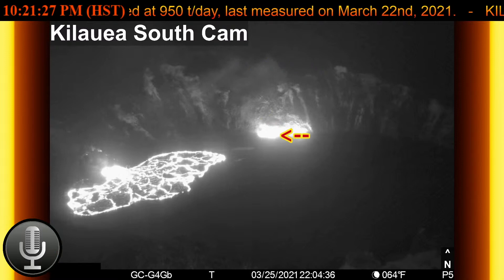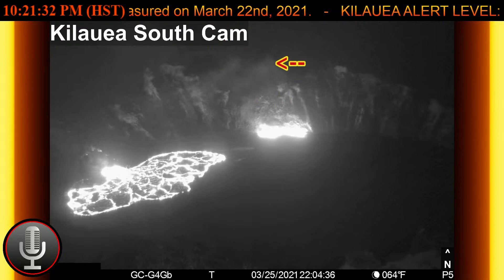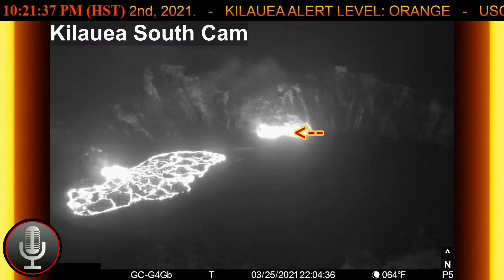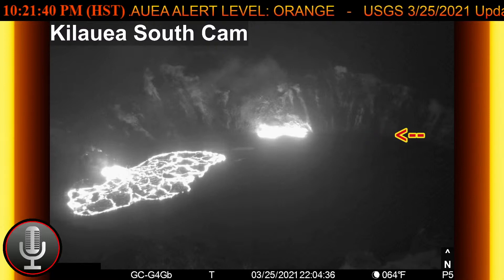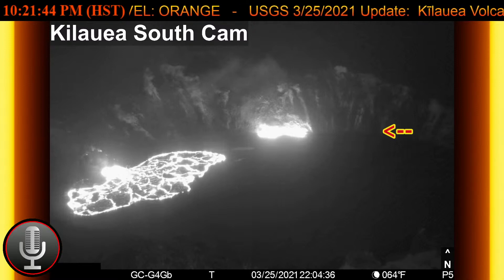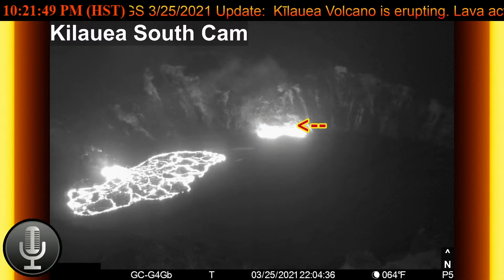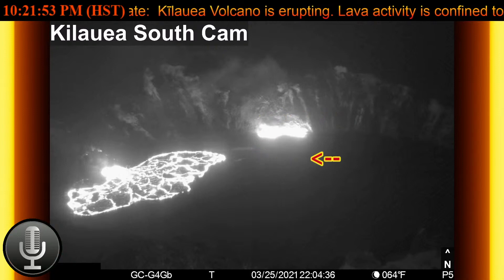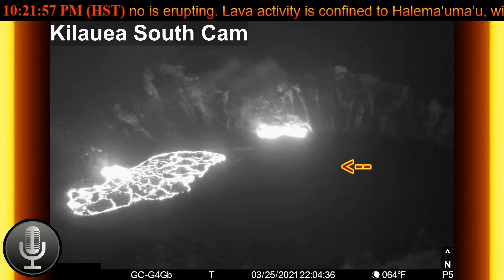Now an edge breakout like that doesn't always necessarily produce such a huge plume. I mean it can, and this is quite large. So this could just be one of those edge breakouts that we see against the solidified surface where it meets up against the crater wall. But this is brighter than any previous ones that we've seen. So it'll be interesting to see.